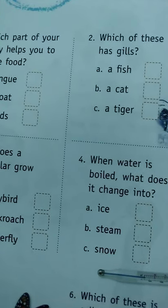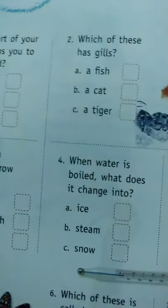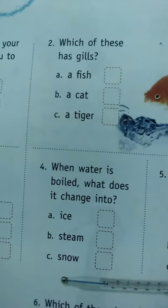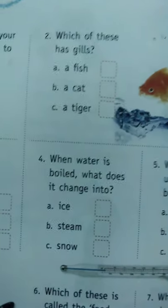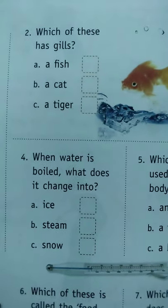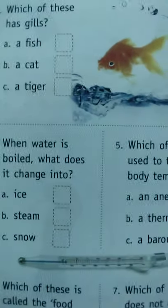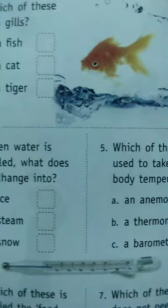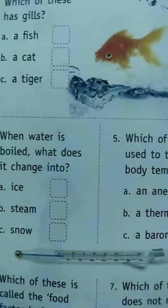Which part of your body helps you to taste food? Tongue, throat, or hands? Obviously, tongue. Number two: which of these has gills? Fish, tiger, or cat? Fish has gills. What does a caterpillar grow into? A ladybird, a cockroach, or a butterfly? Yes, it is a butterfly. When water is boiled, what does it change into? Ice, steam, or snow? When water is boiled it changes into steam.